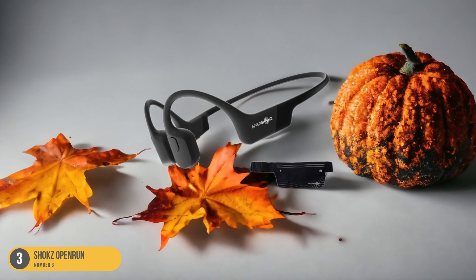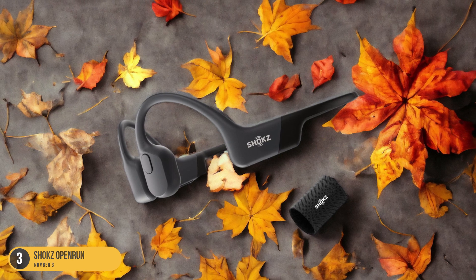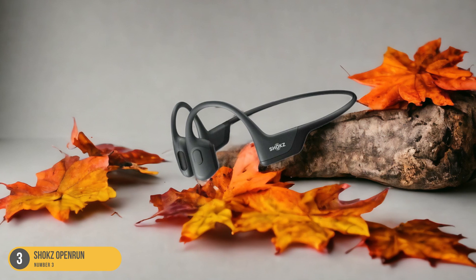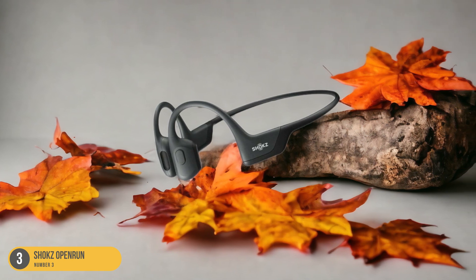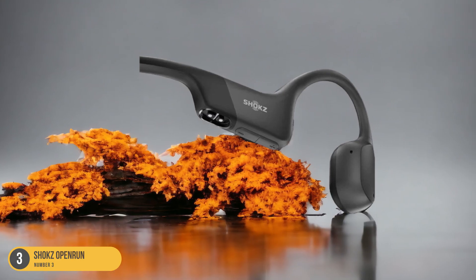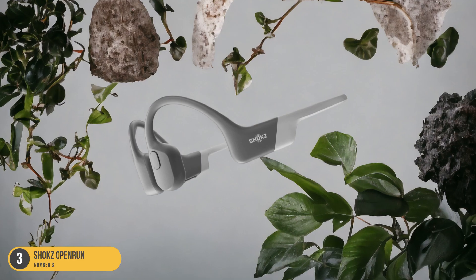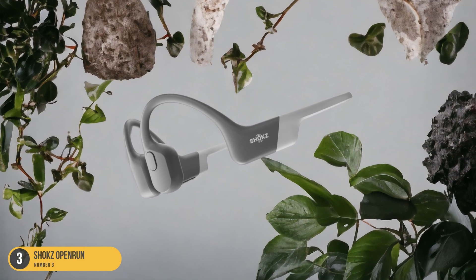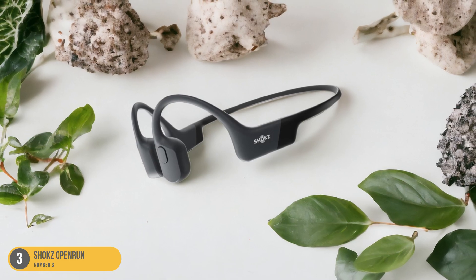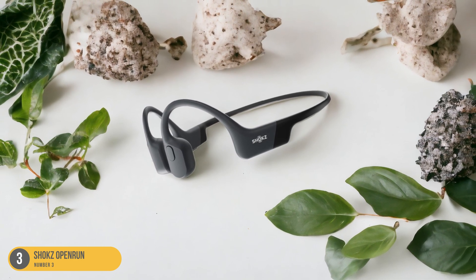With an IP67 rating, they aren't only dust and water-resistant, but can withstand even the sweatiest workout sessions. The multi-point connectivity feature also allows you to easily switch between devices without any hassle. The comfortable design of the Shox Open Run eliminates the risk of inner ear infections, making them a perfect companion for long outdoor runs or intense workouts. While they may have a proprietary charging port and limited EQ functionality, these drawbacks are overshadowed by their ability to keep you immersed in your music while staying connected to the environment around you. Get ready to take your outdoor workout experience to the next level with the Shox Open Run headphones.